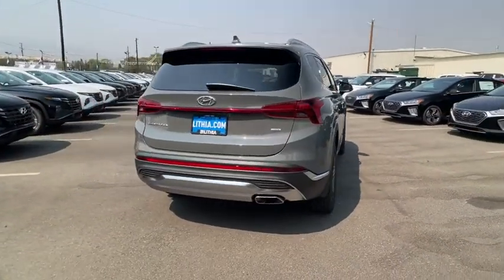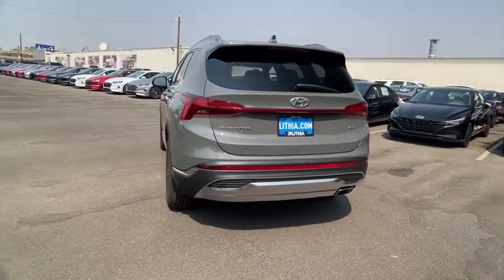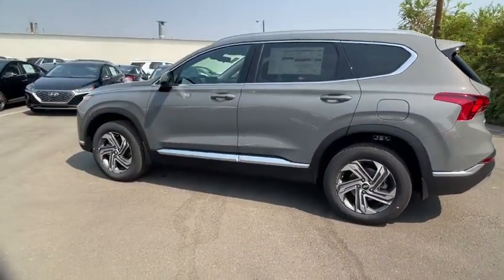Keyless entry, all-wheel drive, remote engine start, backup camera, driver lumbar, adjustable steering wheel, power steering, ABS four-wheel, cruise control, aluminum wheels.